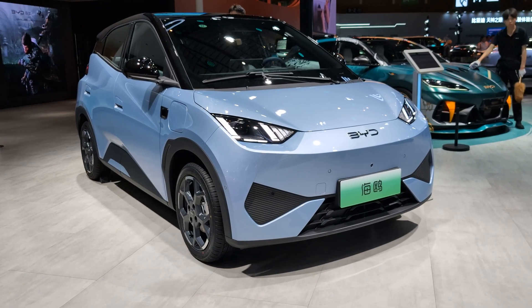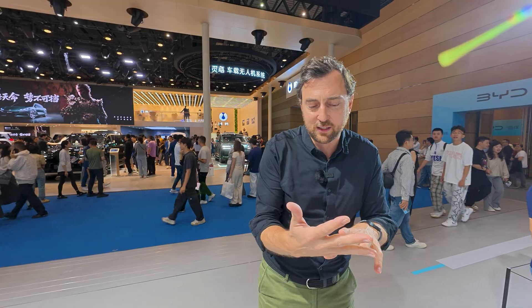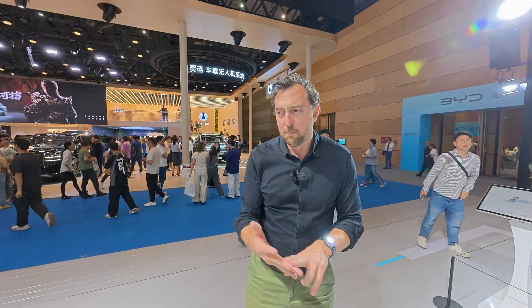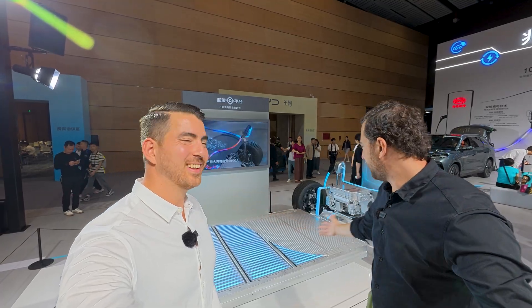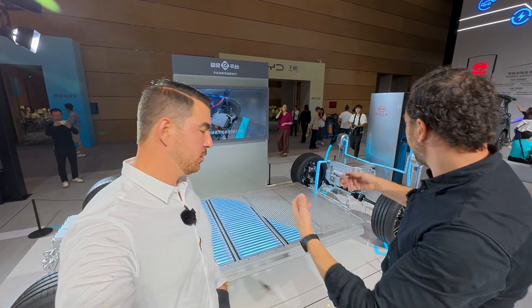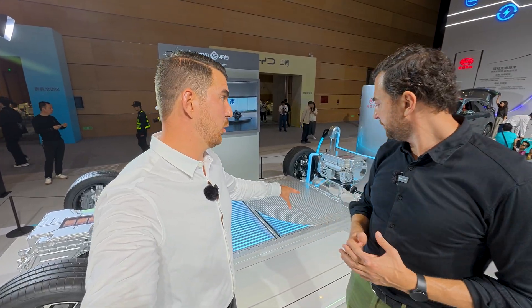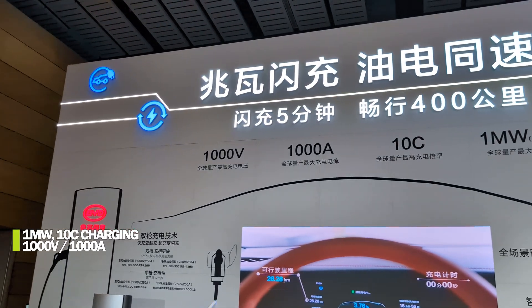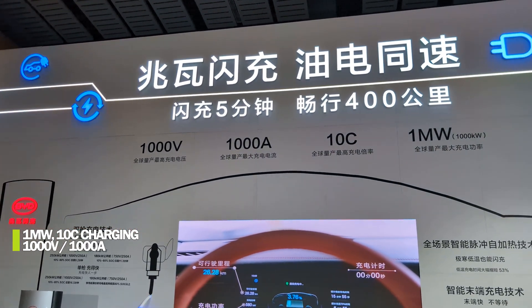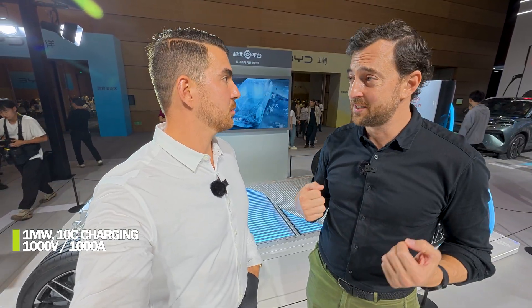Now we're going to focus on the technology, because that's also very important to BYD — battery technology, charging technology, but also the motors themselves. Here behind us we have not a real platform but almost an illustration of a platform with the battery pack in the middle and the two motors. It's a 1000-volt system — not 800 volts. So 1000 volts, one megawatt of charging: 1000 amps, 1000 volts, one megawatt, 1000 kilowatts of charging. And it's a dual gun setup.